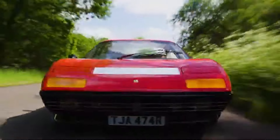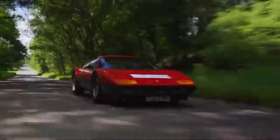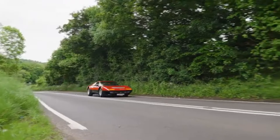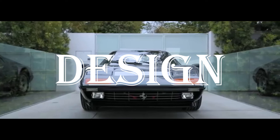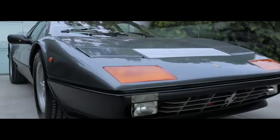This beauty bridged the gap between the old-school front-engine V12 Grand Tourers and the edgy mid-engine supercars we admire today. Let's talk design. Penned by Leonardo Fioravanti at Pininfarina, the 512BB boasts a low,